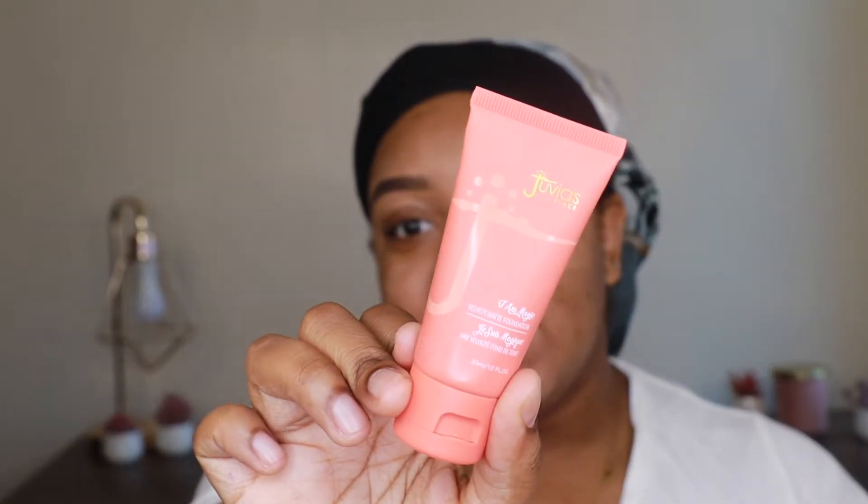This is how it looks — I have the shade Aruba 510. I'm a little nervous because I squeezed a little bit out before I started filming and it's looking a little light. So I have my Born This Way foundation here just in case. It's a little too light, but I'm gonna try it and if I have to mix it then I'll mix it.